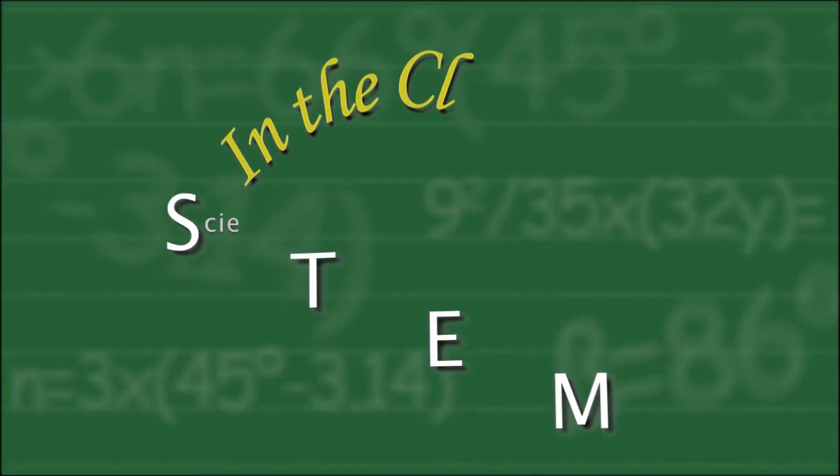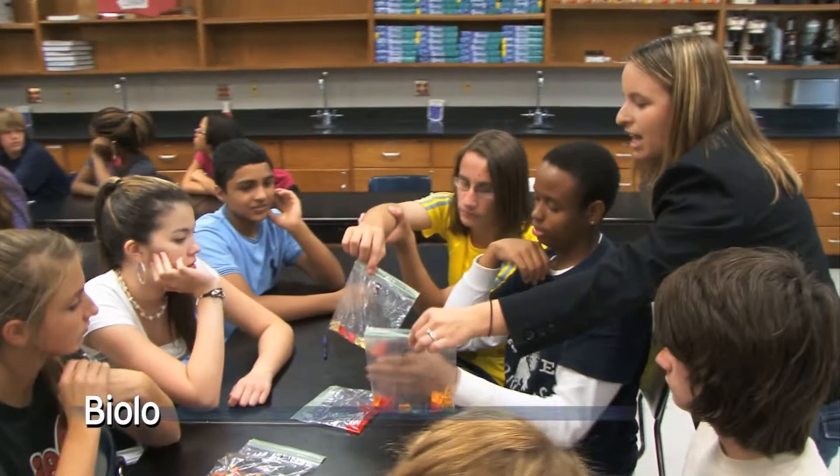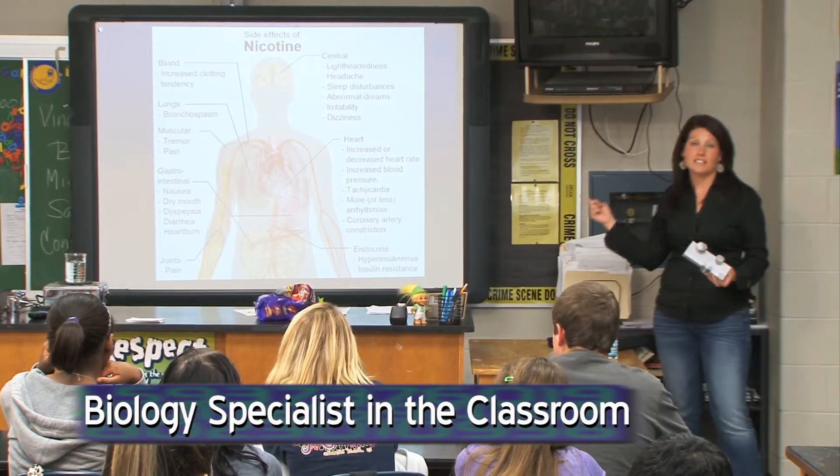The Maryland Business Roundtable for Education presents STEM Education in the Classroom. The biology specialist in the classroom brings real-world science experiences into schools, an incredible resource for Maryland's teachers and students.